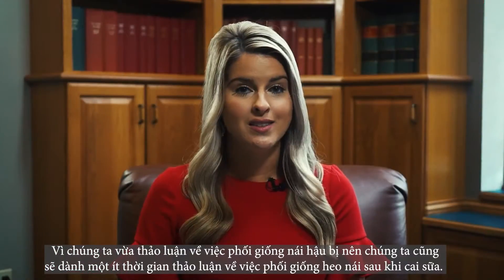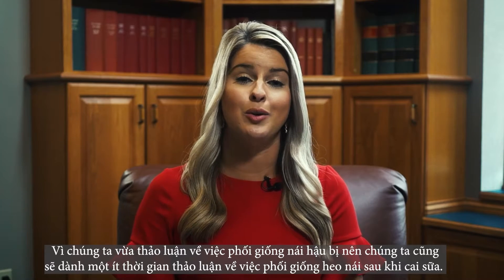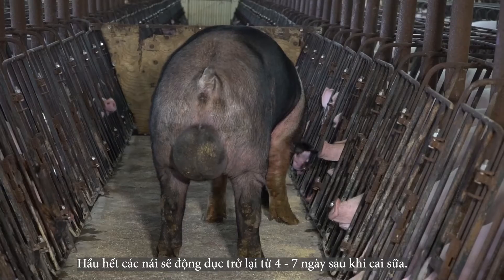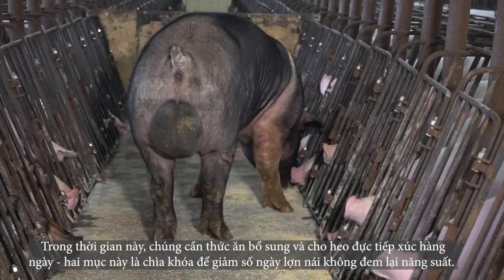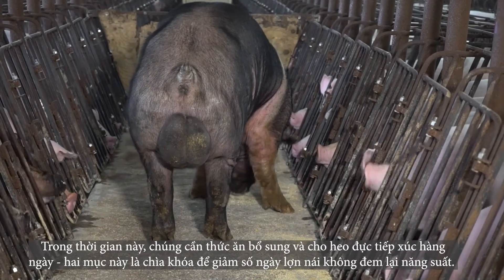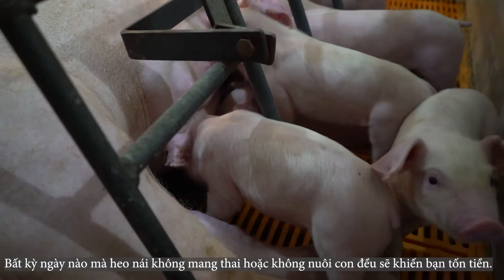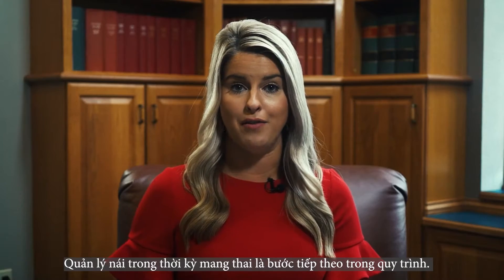Since we've just discussed breeding gilts, we'll spend a little time discussing breeding your sows back after weaning. Most sows should come back into heat about four to seven days after weaning. During this time, they need extra feed and daily boar exposure. These two items are key in reducing your non-productive sow days — any day a sow is not gestating or nursing a litter costs you money.